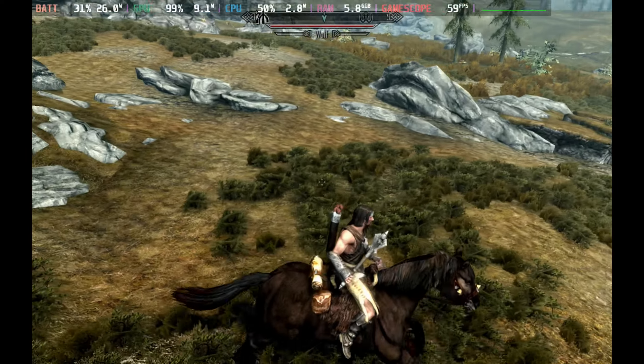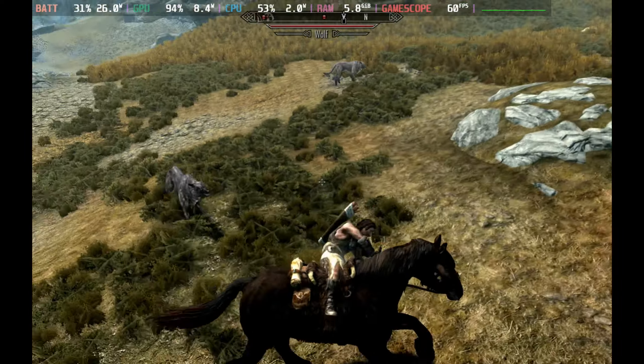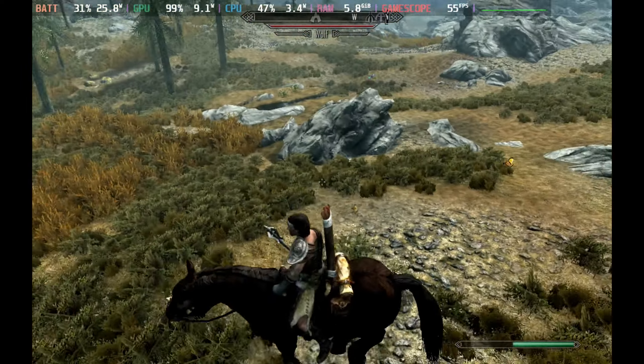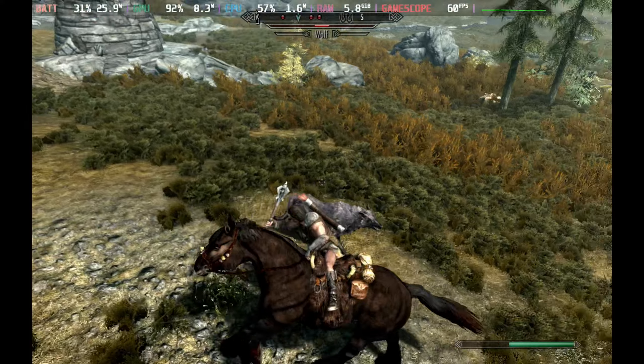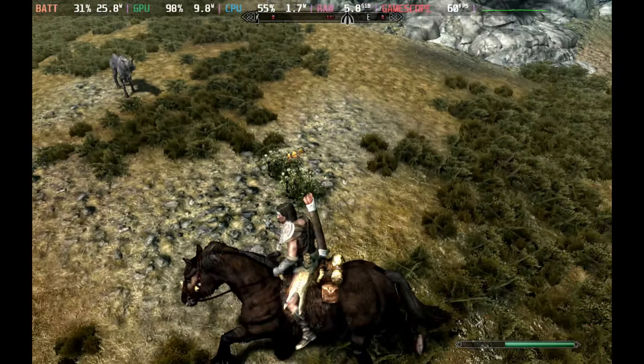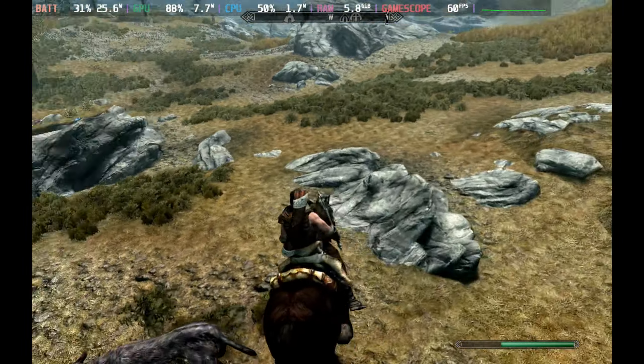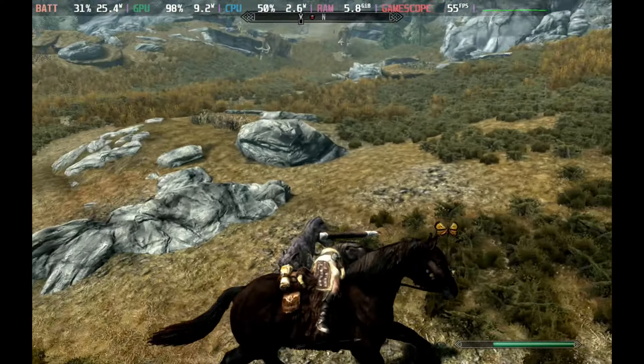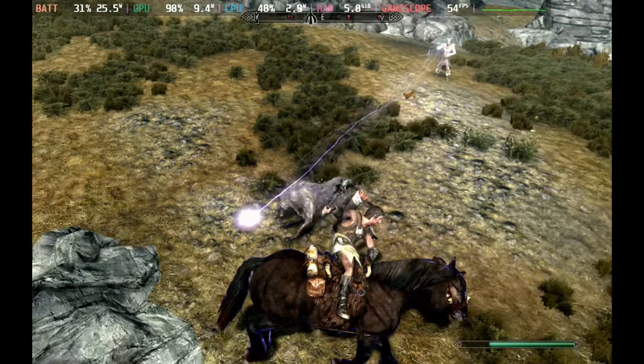I've had over seven hours already on this — I just can't get enough. I played around 20 hours in the original and completed the main storyline, but I think I'm going to play through again on the Special Edition. I might play around with some mods too — let us know in the comments below if you want to see us look at some Skyrim mods on Steam Deck and how that affects performance.